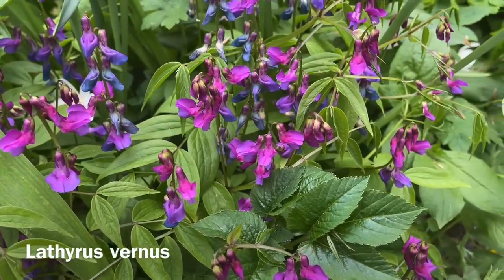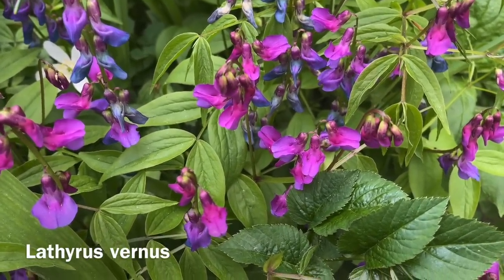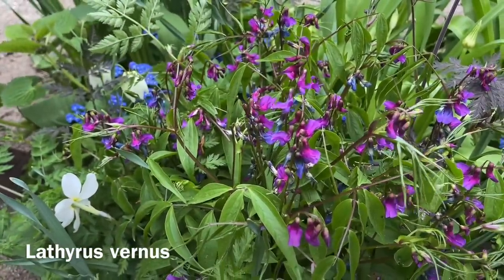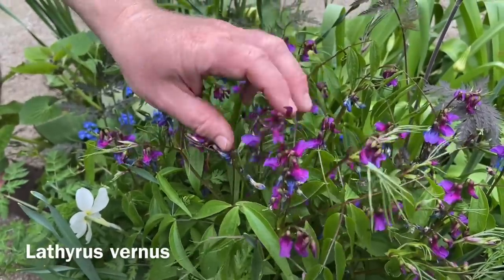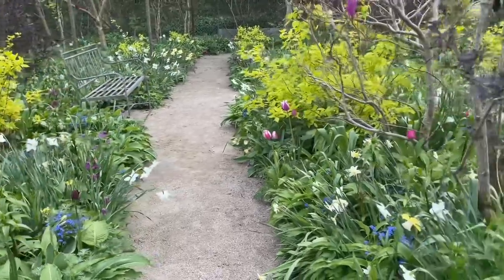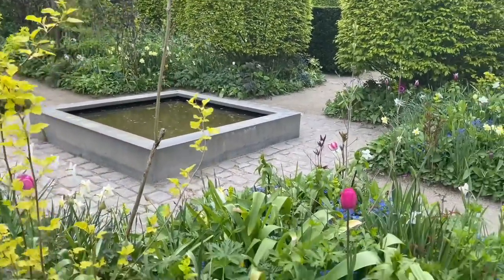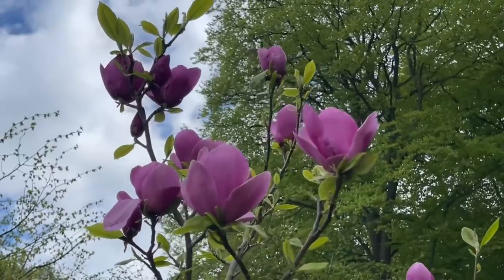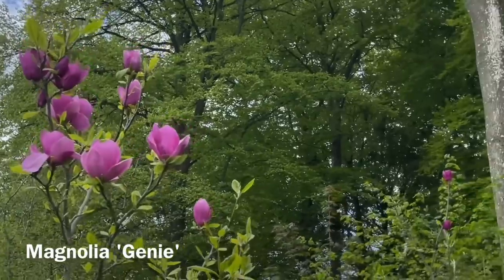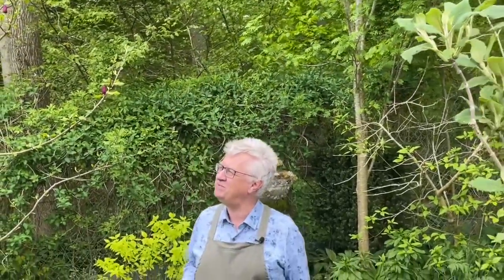This is Lathyrus vernus — a sweet pea that is not climbing; you can see it's clump-forming. You can also get it in a soft pink, but normally you have this lilac color. It's quite a strong perennial, coming back year after year. Some perennials are quite short-lived, but this one is really a stunner. This is 'Jenny' — and can you hear the birds? We are living at the forest here so we have so many birds in the garden. Jenny is also a great variety.